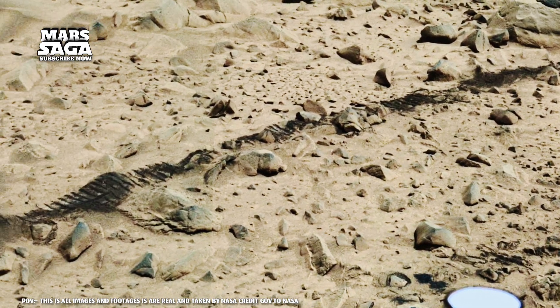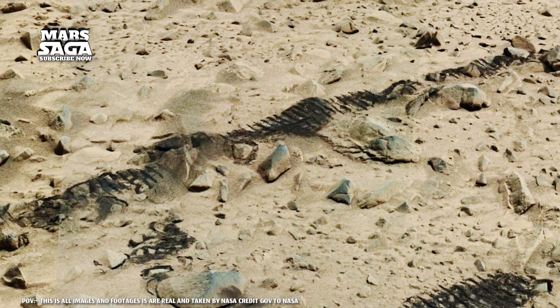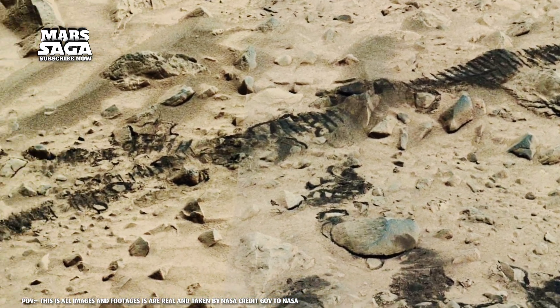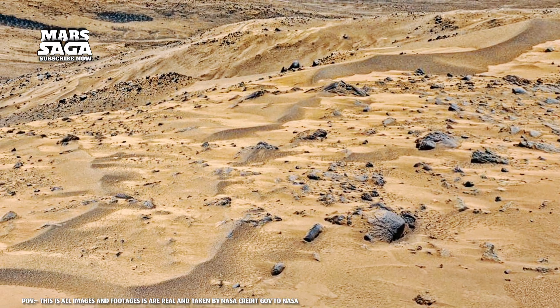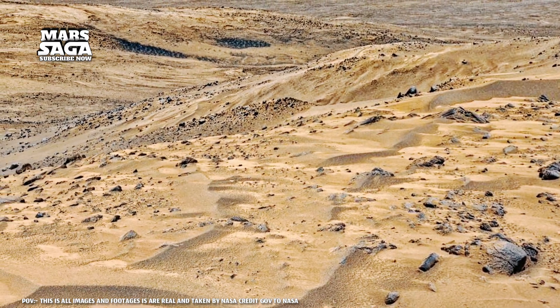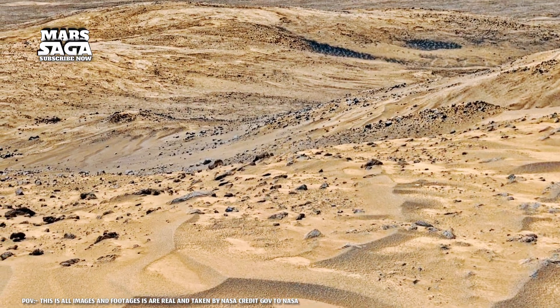Scientists believe the greatest truth of Mars is locked within its stones. Each rock holds trapped gases, crystals, and salts — whispers of a lost atmosphere and oceans. Rovers are now drilling and collecting samples that future missions will bring home. Maybe in those samples we'll find the final proof that Mars once lived.